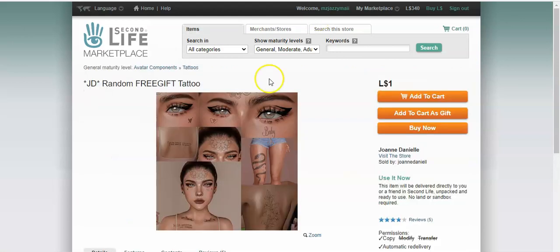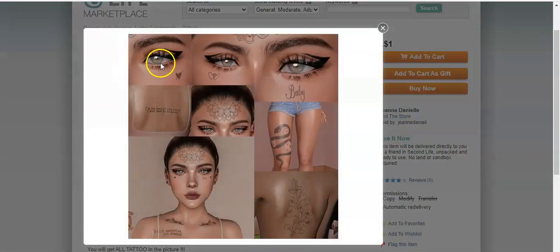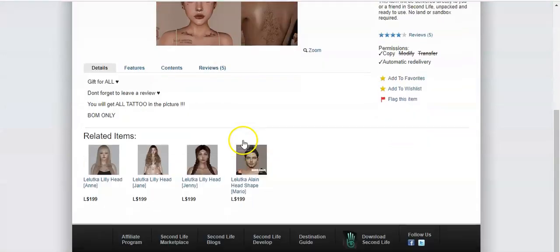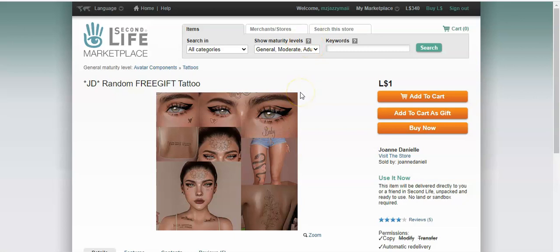Before we move on, there's another store — JD — where you get random tattoos. This is super cute because you get tattoos for free: a little heart and 'baby' under your eyes, a little snake on your leg, and a little flower on your back. It's for one Linden — you can't beat that price. You get a nice dollarable or free tattoo.